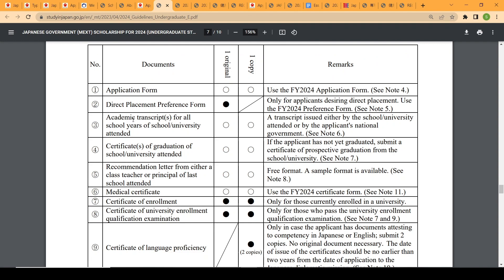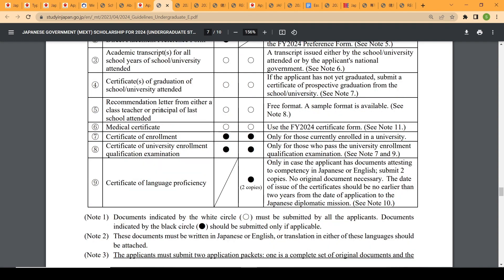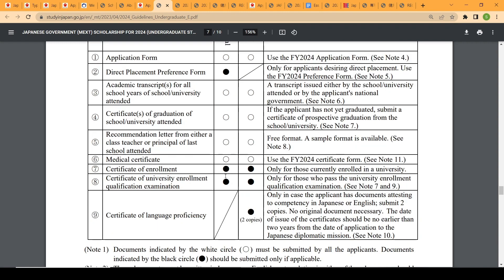Other required documents include: number three, your academic transcripts from high school; number four, certificate of graduation; number five, a recommendation letter; number six, a medical certificate. Items printed in bold black are compulsory, while those not highlighted are not compulsory.